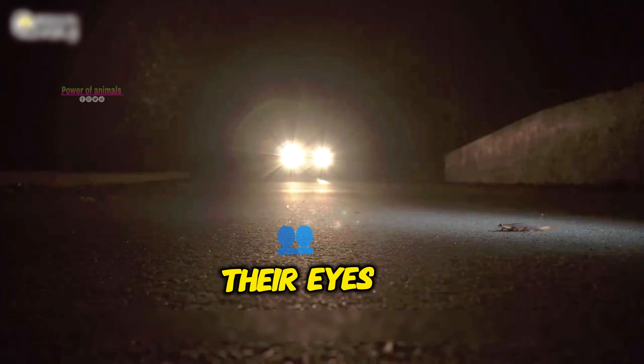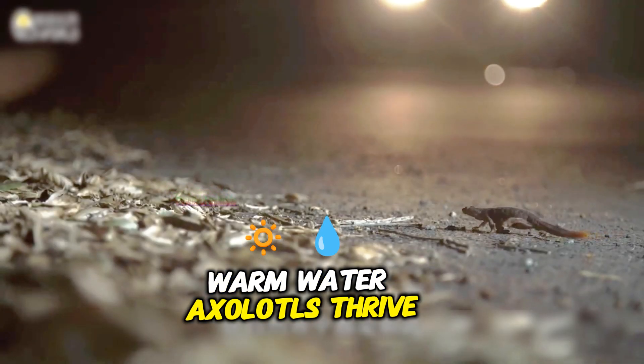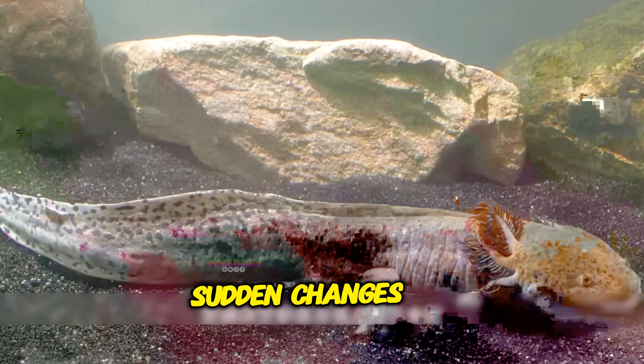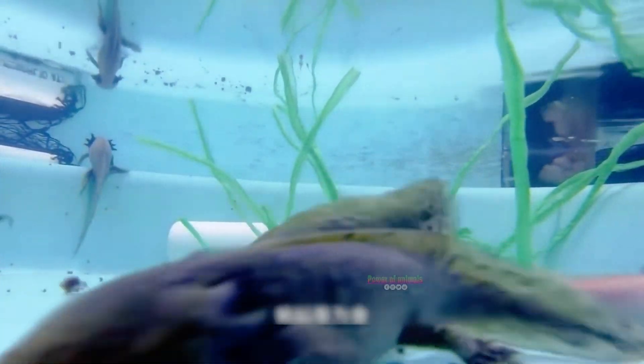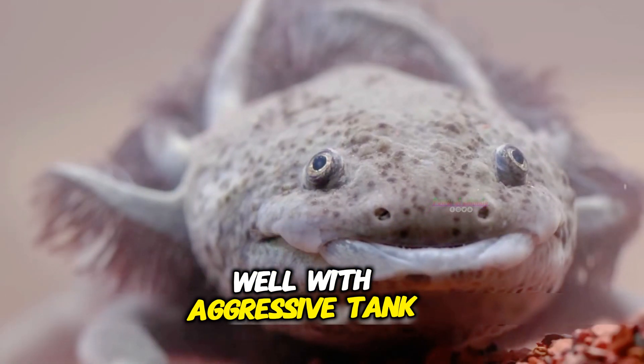What do axolotls dislike? Bright lights — their eyes are very sensitive. Warm water — axolotls thrive in cold water and warm temperatures can harm them. Sudden changes — quick water changes or loud noises can scare them. Aggressive fish — axolotls do not do well with aggressive tank mates.